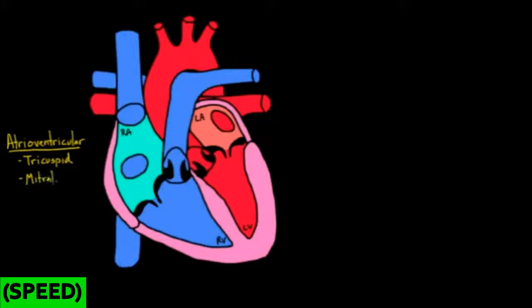One is the tricuspid valve and the other is the mitral valve. To orient us, this is the tricuspid (T) and this is the mitral (M). The atrioventricular valves — these two valves — if you look at them, they're both kind of facing downwards.